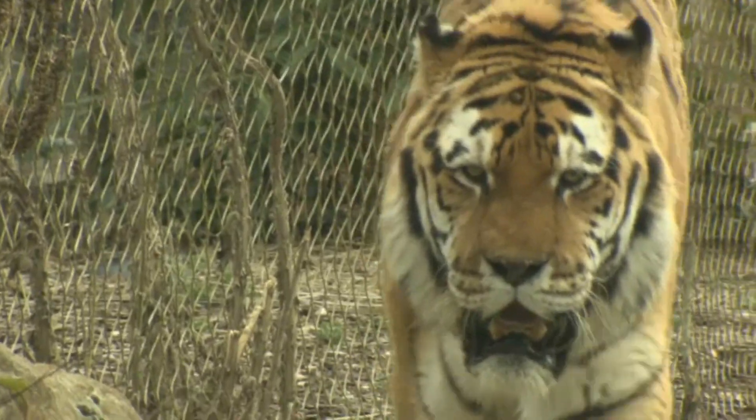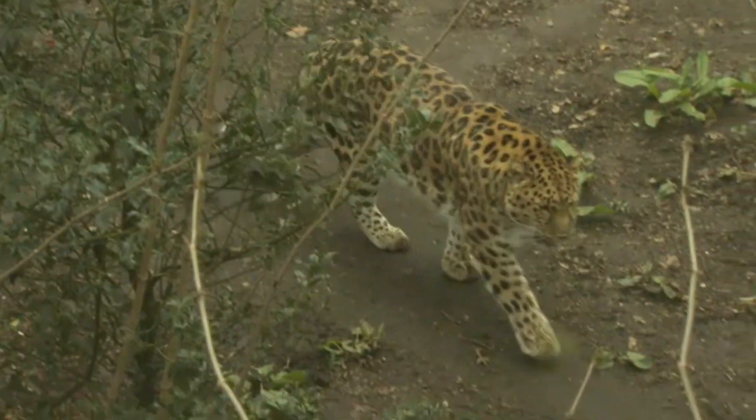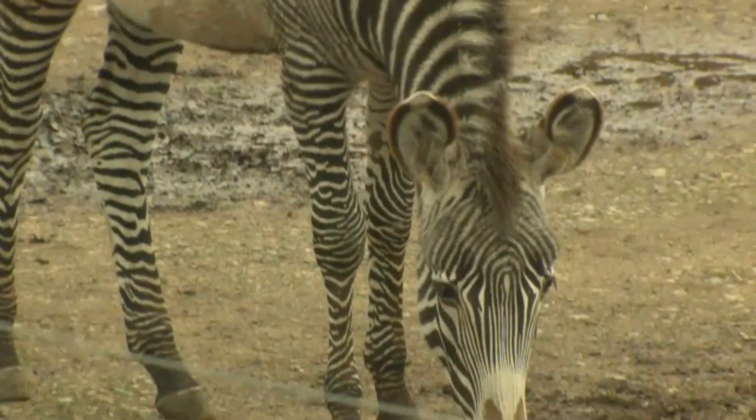We can see it in tigers, leopards, and zebras.